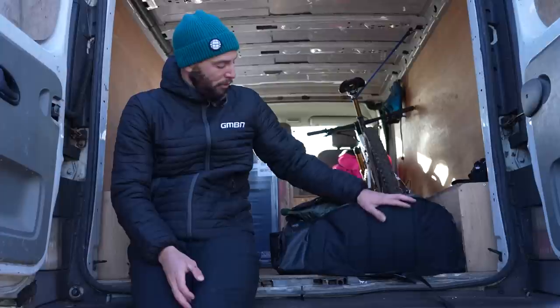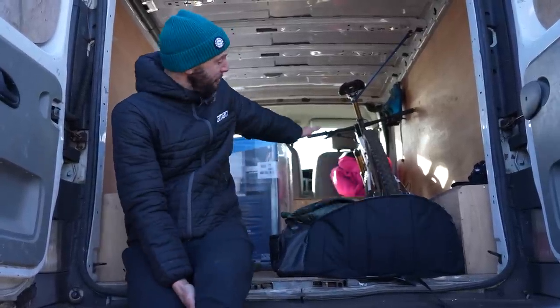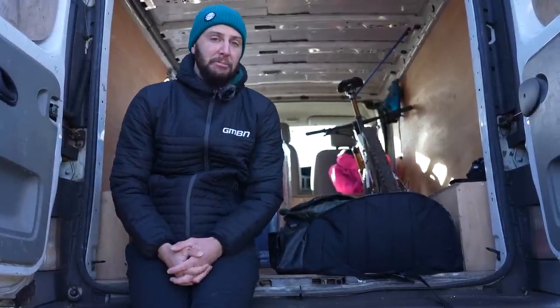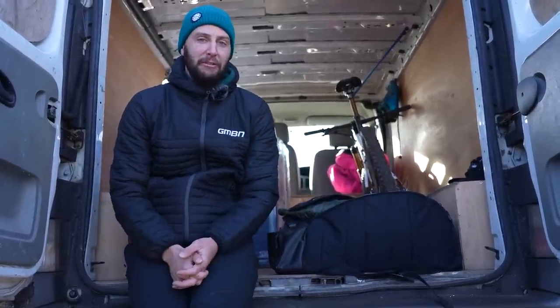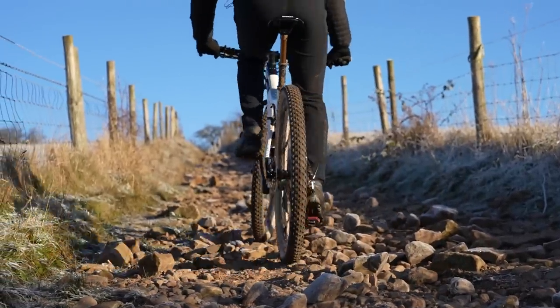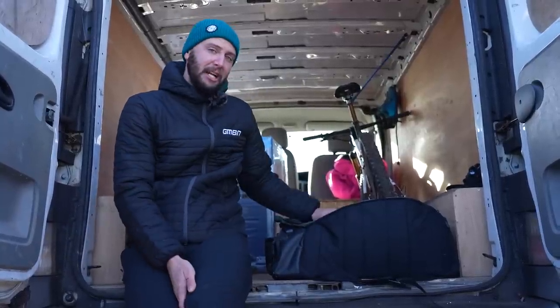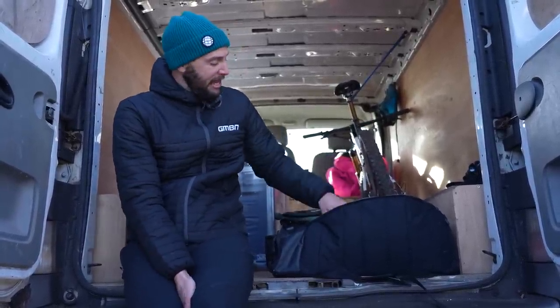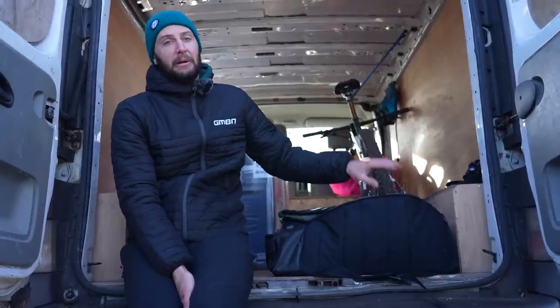Just having that all a bit more methodical rather than rushing around in the morning — and even the same with your bike, making sure it's prepped and ready for that winter shred. Loaded up, good to go. Shorter days mean less time to pack and faff around; you just want to spend it riding. Having a little checklist, having a kit bag, getting everything sorted and organized the night before is the best way to do it.